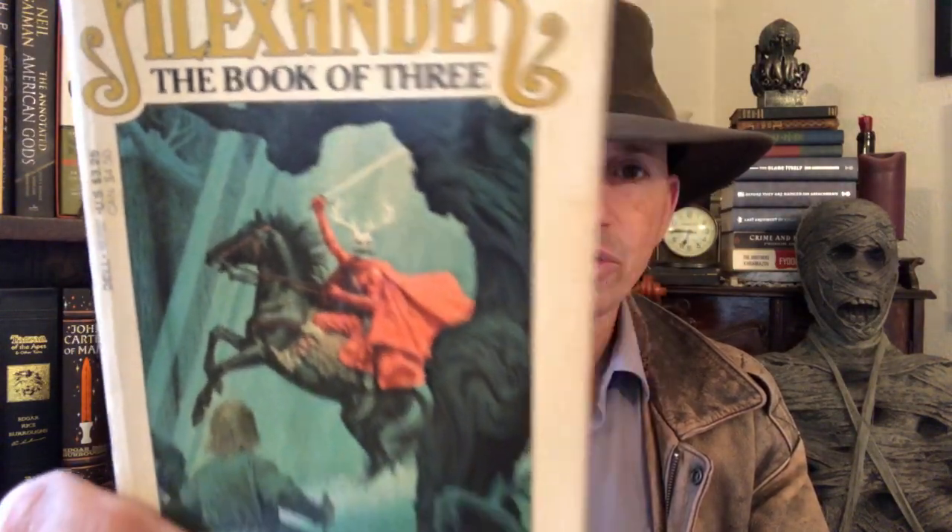This one is interesting — it's from Lloyd Alexander and I've never read this. This is The Book of Three, from the author of The Black Cauldron. It's got this really scary-looking dude with a sword on a horse. So yeah, The Book of Three — old school fantasy.